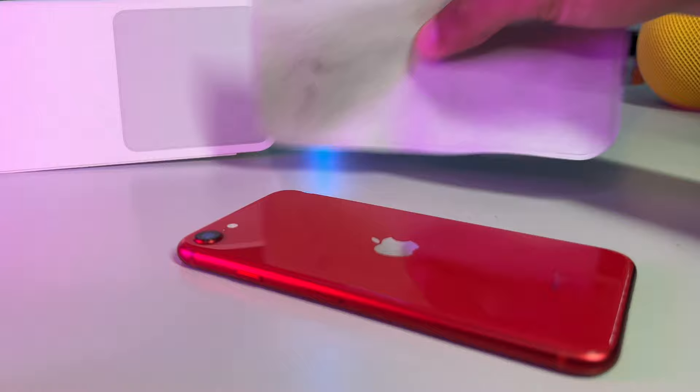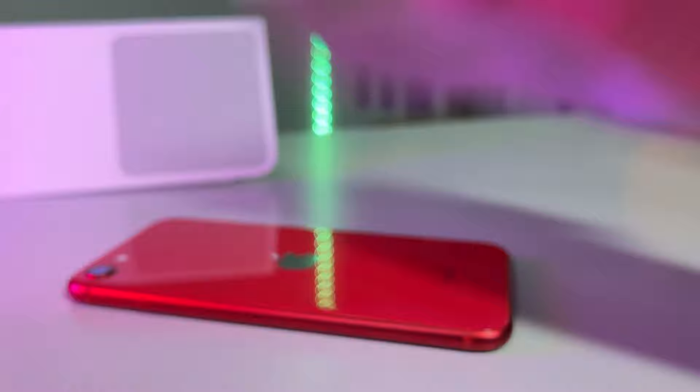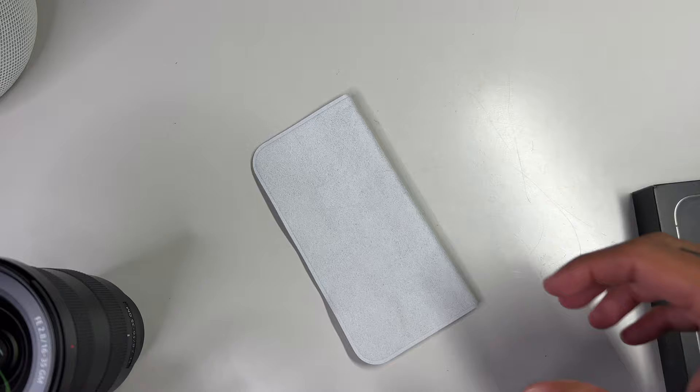I know a lot of you Gen Zers may not remember, but there was once upon a time when Apple graciously bundled in a ton of accessories in the box. Back when iPods were all the rage, they came included with free earbuds, cloth-like covers for the earbuds, and a dock. Even earlier iPhones like the original iPhone 2G also came bundled with a polishing cloth and a lot of other goodies.